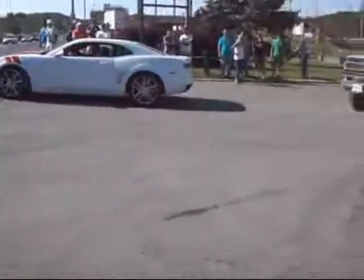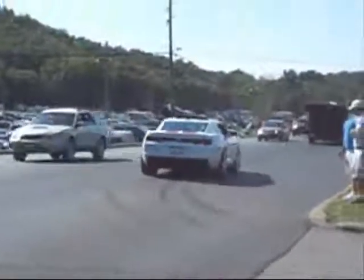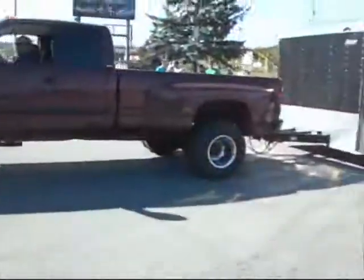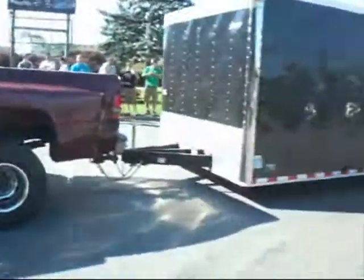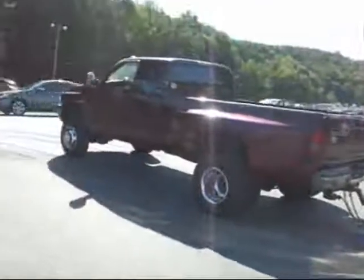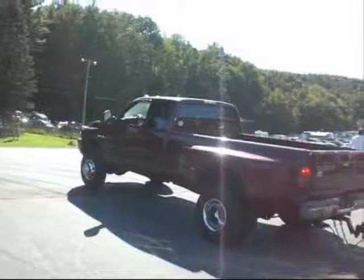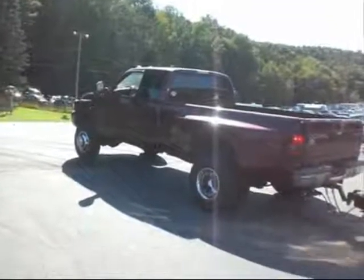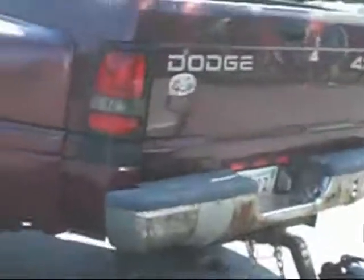Roush Performance, Redline Motorsports. Cummins Turbo Diesel — 8000 RPM. Cummins. That back bumper is rusted.